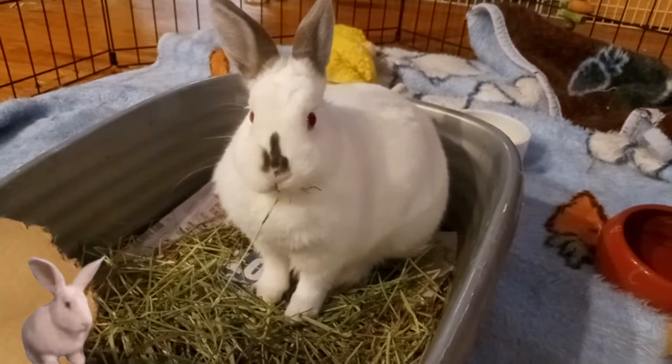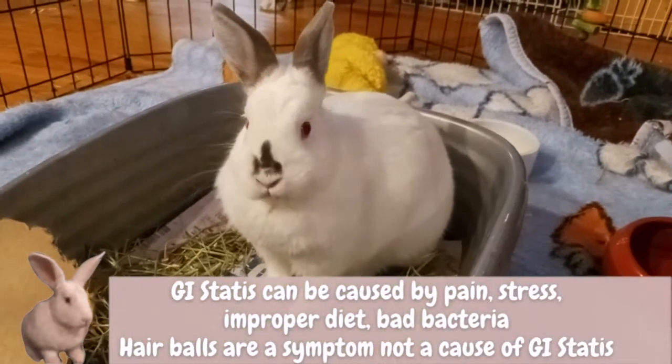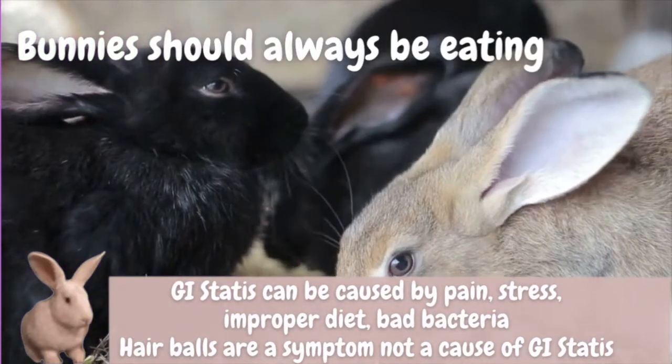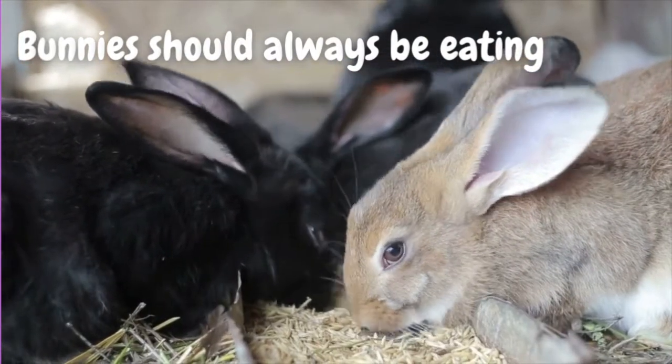If you're a bunny parent, you know that bunnies should be eating constantly. If they stop eating, it is an emergency because their GI system can shut down and it could kill them. So it's very serious.